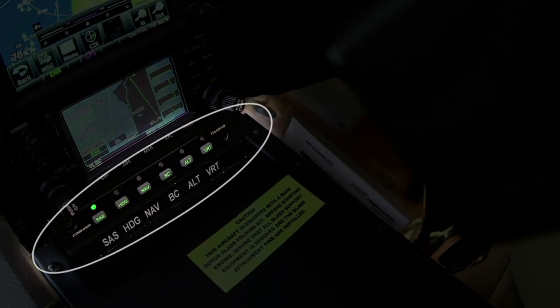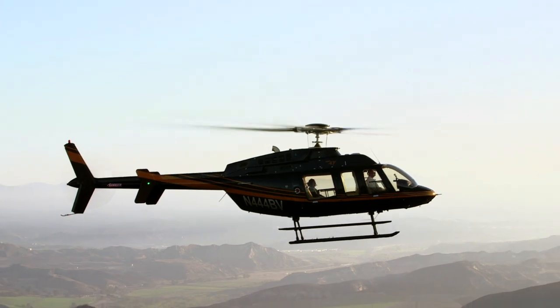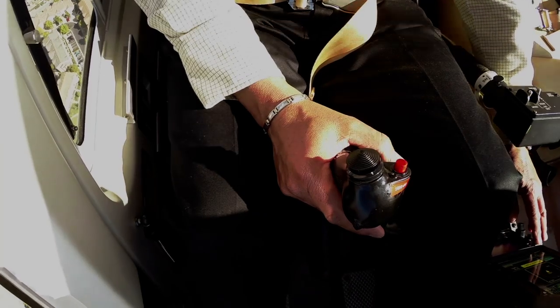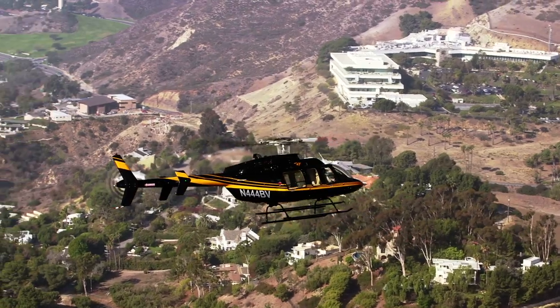The Helisass stability augmentation feature is engineered to be your co-pilot throughout your flight, from takeoff all the way through touchdown, which is especially beneficial in conditions of reduced visibility or gusty winds, reducing your workload, fatigue, and enhancing the safety of your operations.